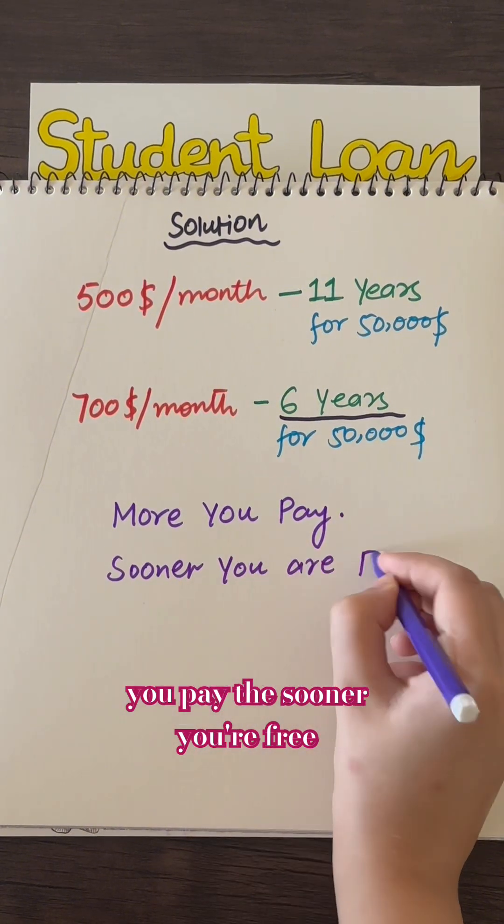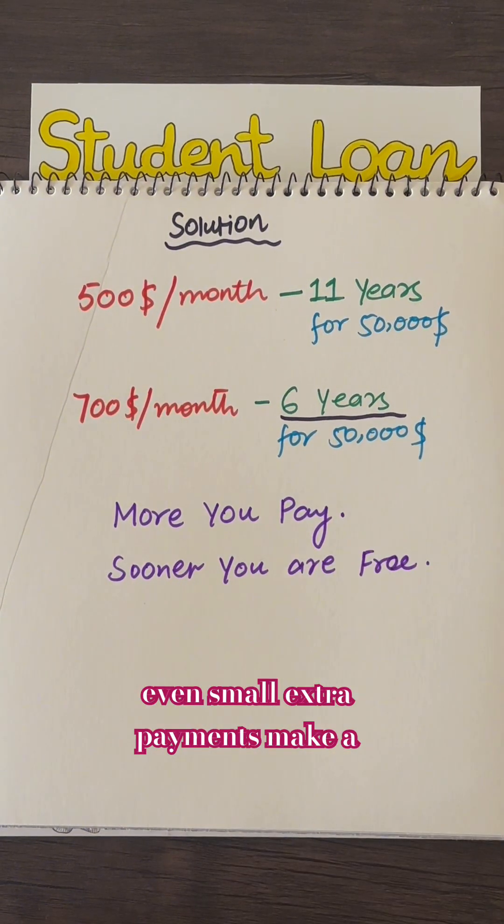Remember, the more you pay, the sooner you're free. Even small extra payments make a big difference.